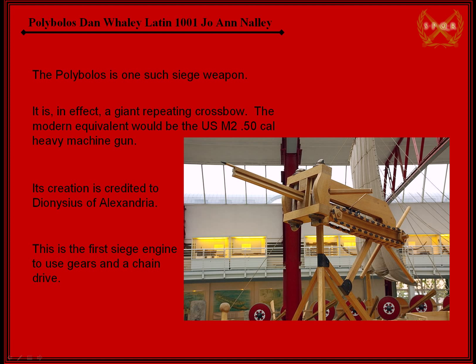Now this is much bigger than they would actually use. Typically you'd have like a four to five foot tall one. This looks like it's 10 or 15 feet tall. Its modern day equivalent would be a 50 caliber heavy machine gun, which is a big weapon you can mount on top of a Humvee. It's not something you can carry around, but we're talking about ancient warfare. Its creation is credited to Dionysus of Alexandria. I found it funny that Dionysus is the Greek god of wine, but this man named Dionysus created a giant repeating crossbow.